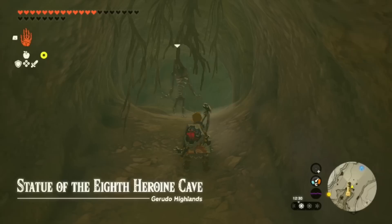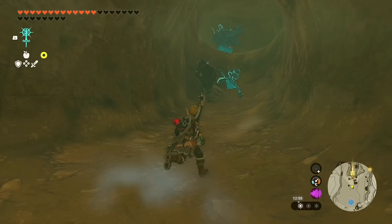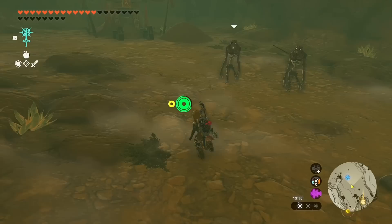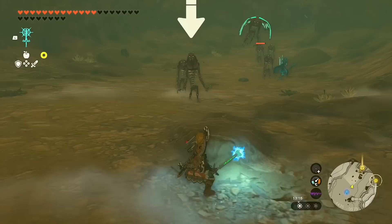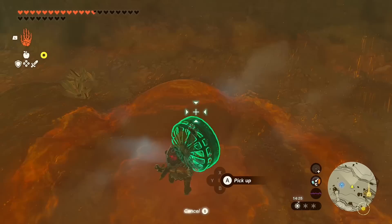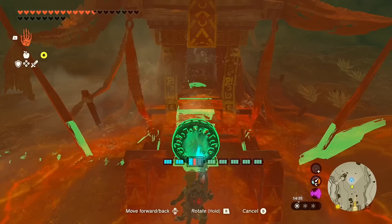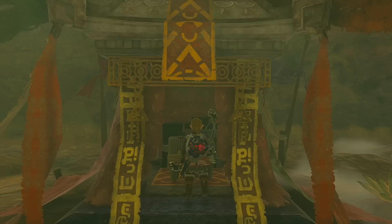Make your way inside — this is the Statue of the Eighth Heroine Cave. Inside you'll find a lot of Gibdo; Yunobo should be helping out quite a bit for this. You don't even have to fight these guys, but they have some of the best drops to attach to arrows in the entire game, so 10 out of 10 recommend taking them on. After that's all taken care of, grab the fan that's conveniently inside a pile, activate it, and use it over here toward the altar that's currently covered in sand. Inside the chest is our reward.